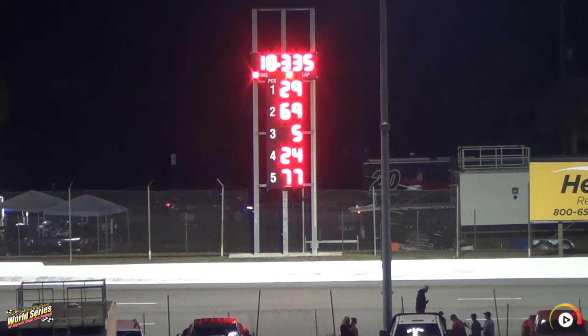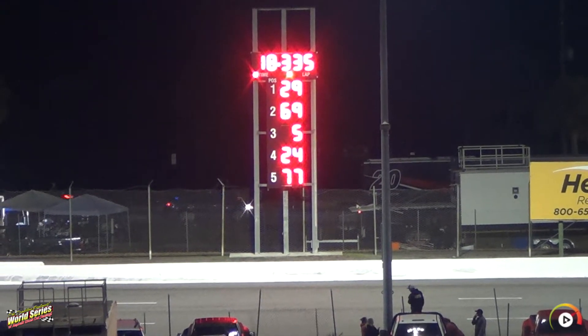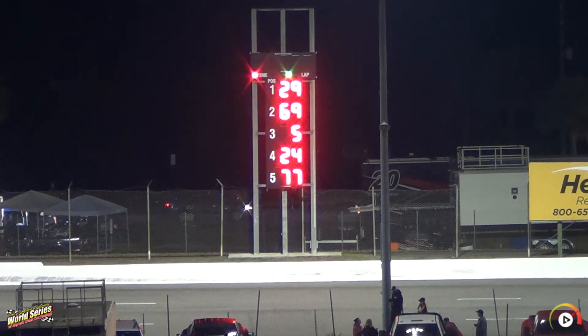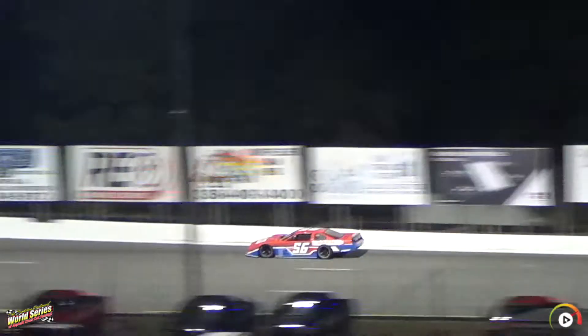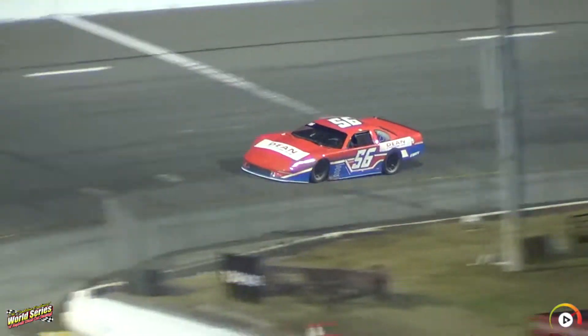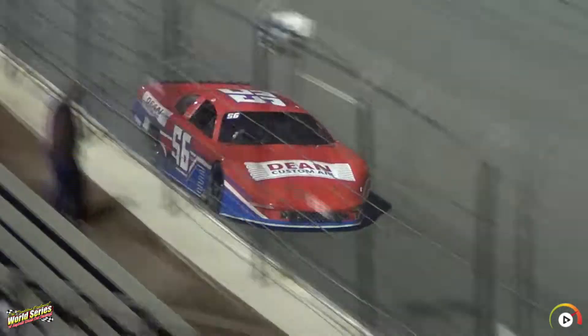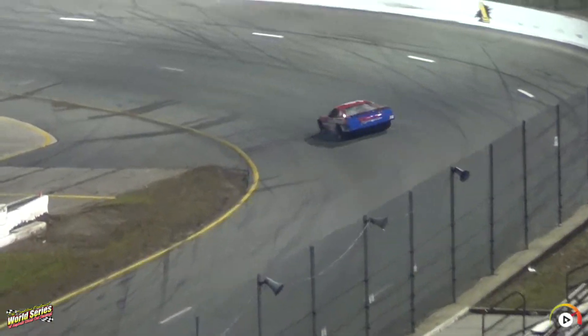That brings our next qualifier in car number 56 — Gus Dean from South Carolina. Dean Custom Air on that car, DLP Motorsports. Two-time winner in the ARCA Series, and he also ran the Truck Series for a couple of seasons. That is Gus Dean.